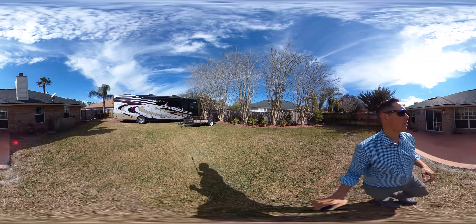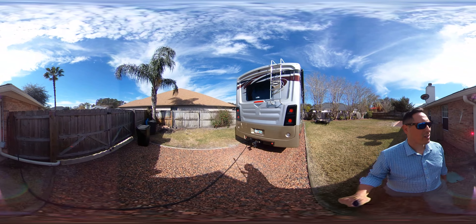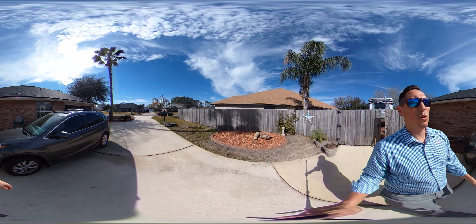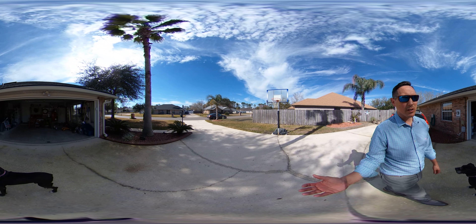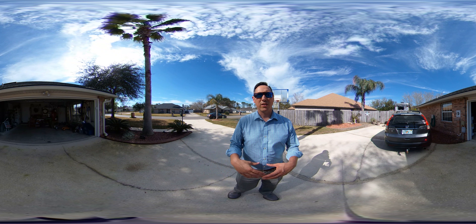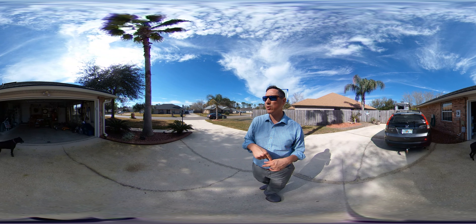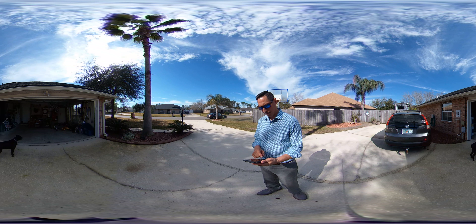We're going to head out over here on the side of the house to check out the long driveway and the garage. I'm a sucker for long driveways, especially long driveways with side-entry garages — the aesthetics of the house are just much better. I appreciate you guys watching. If you have any questions, the property information and my contact information are going to be below this video. Thank you so much for watching. Have a good day and God bless. Bye.